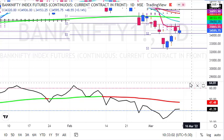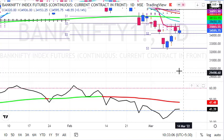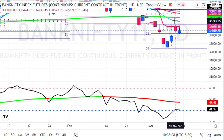The level for sell on rise is 35,000. The stop loss is 35,500. The downside target is 32,400.